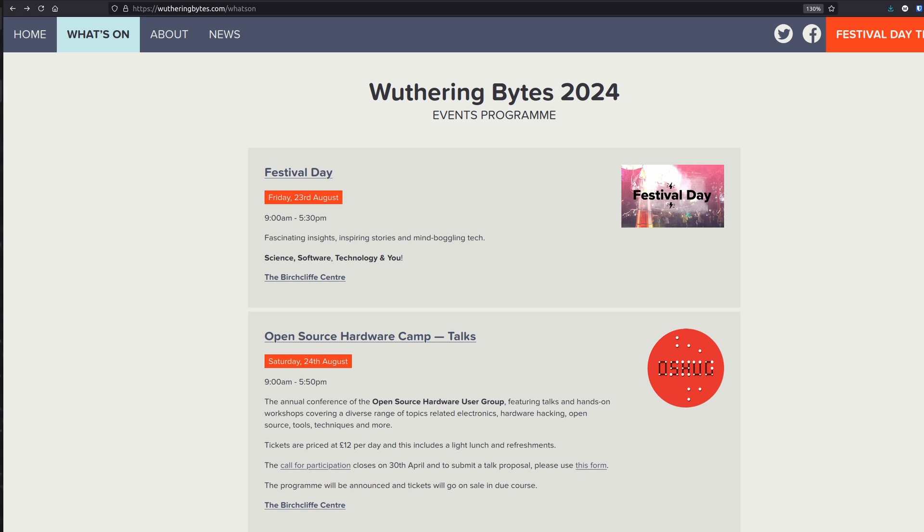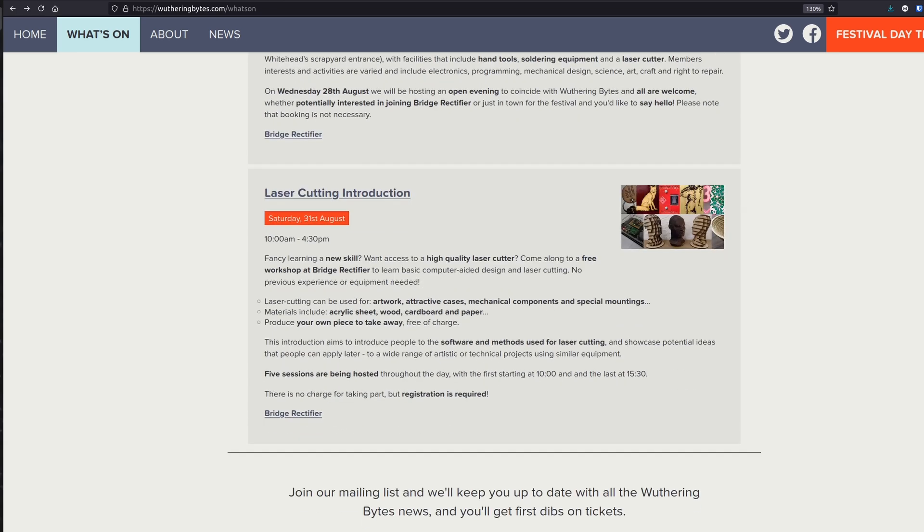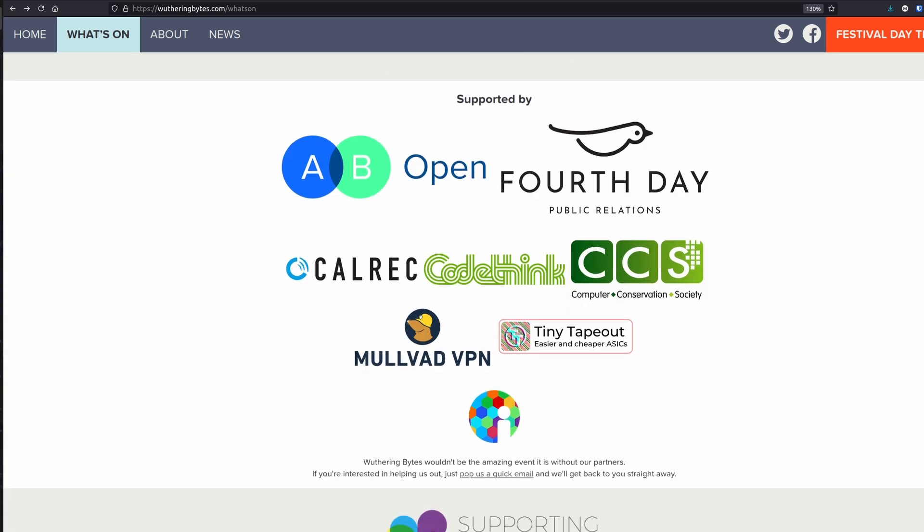Continuing on events news, Wuthering Bites in England is happening in August, 23rd to 25th at Hebden Bridge. It's a really great conference — I was there last year. I can't go this year because I'm on holiday, but I really encourage you to check it out if you want to hang out with some great people. Also, it's the first time I've ever been involved in sponsoring a conference, and I'm proud to say that Tiny Tape Out sponsored Wuthering Bites this year.